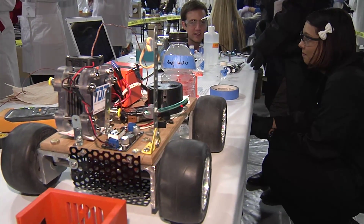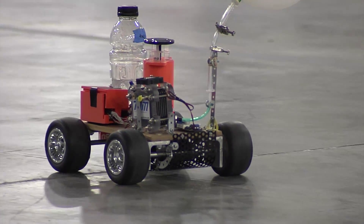We did 3D printing and we used SOLIDWORKS to model parts, and we also 3D printed a circuit box.